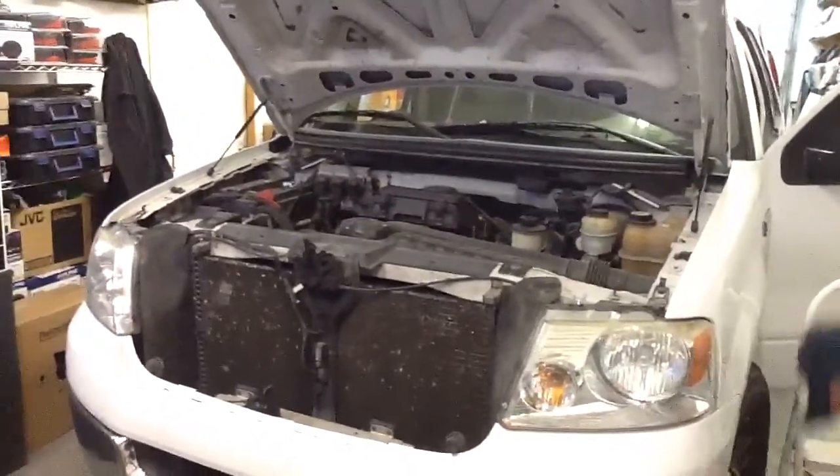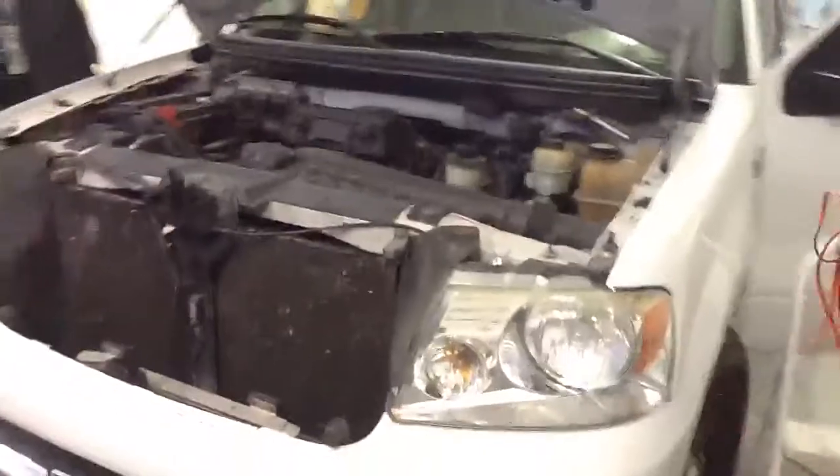We're here at Innovative Car Sound. We've got another busy day. We have a 2005 Ford F-150. We're doing a remote start alarm. It's getting cold out there.